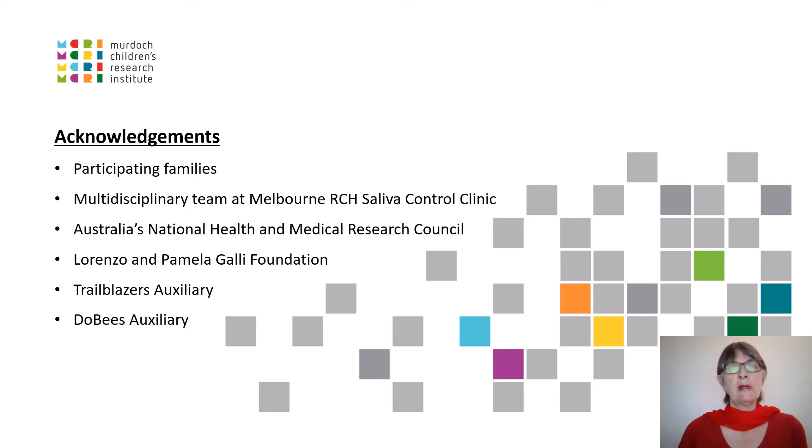The following funding bodies are acknowledged. I receive salary support from Australia's National Health and Medical Research Council in the form of an Early Career Fellowship and from the Lorenzo and Pamela Galli Foundation. Angela Gougies received salary support from the Trailblazers and Doobies Auxiliaries. Thank you.